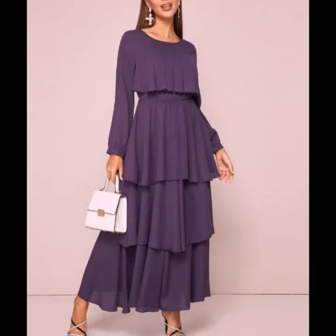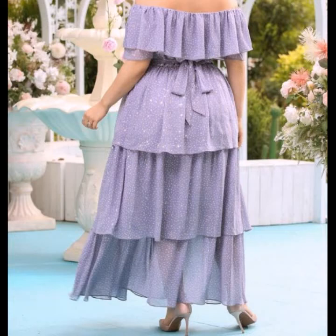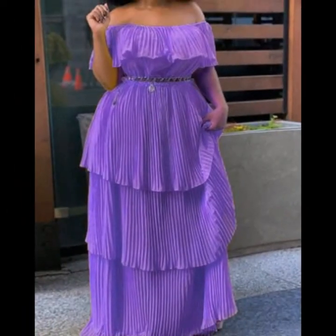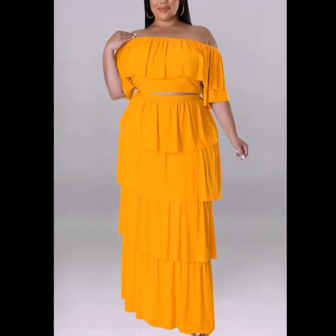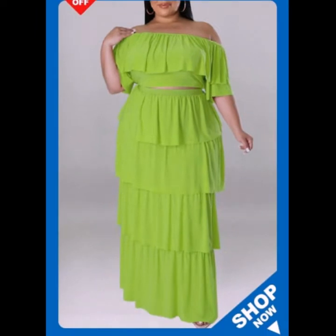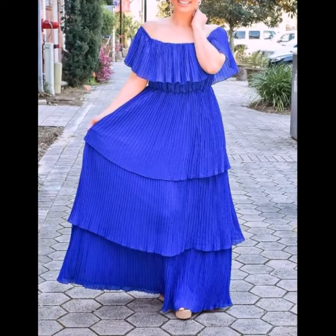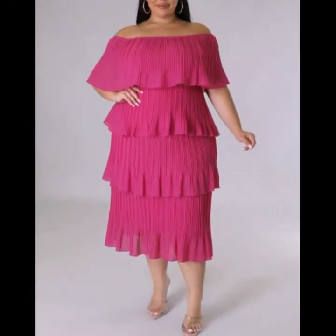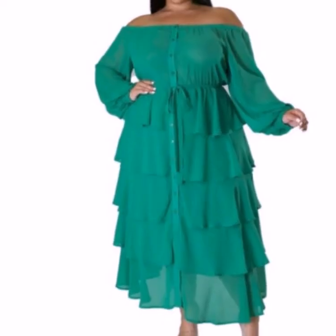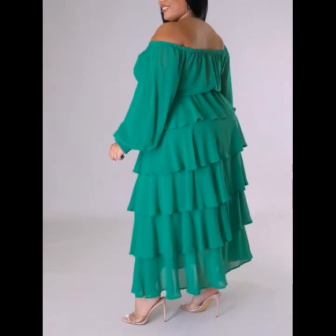Hi friends, hope you all are doing very well. Today in this video you will see unique and stylish plus size plain layers dress designs for women in 2022. I am sharing with you solid colors and stylish plus size layered scattered dress designs with matching photo collection designs in 2022.